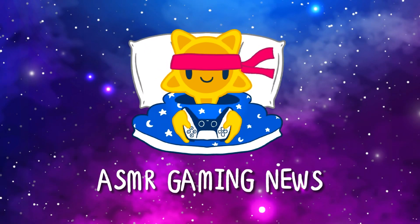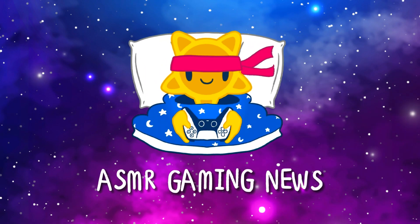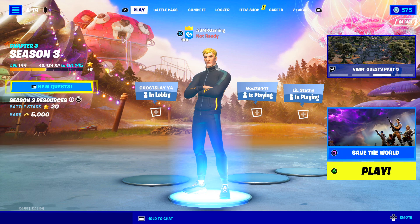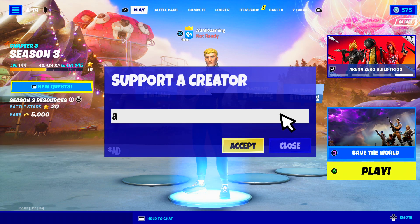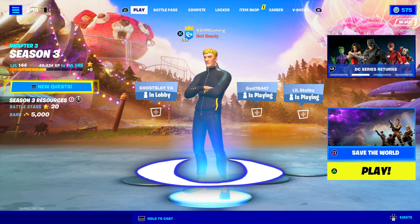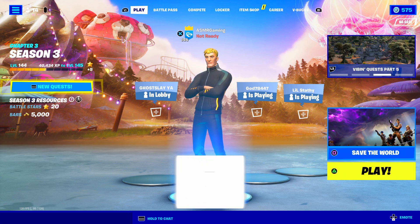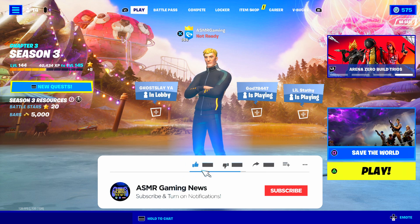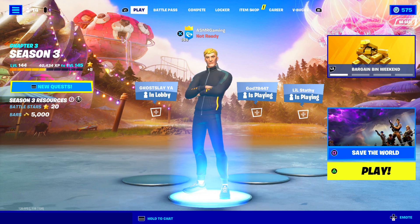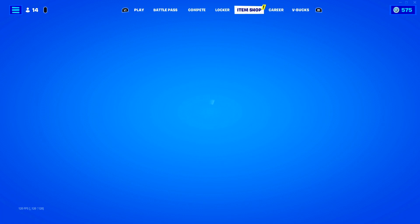Greetings everyone, and welcome to a new ASMR Gaming News Fortnite Daily Item Shop video. Let's take a look at what's new on the Fortnite Item Shop — I am very excited to see what we have today. Let's just jump right in and check it out.